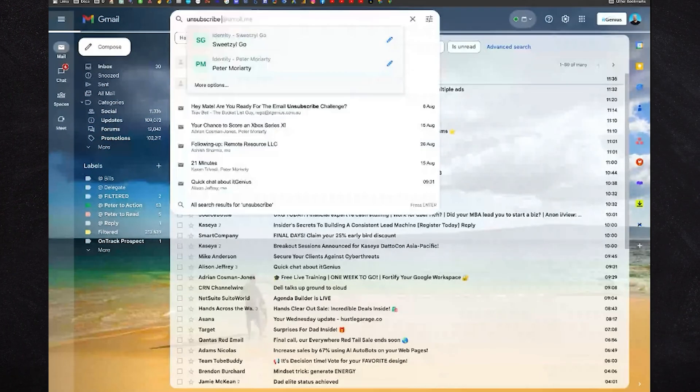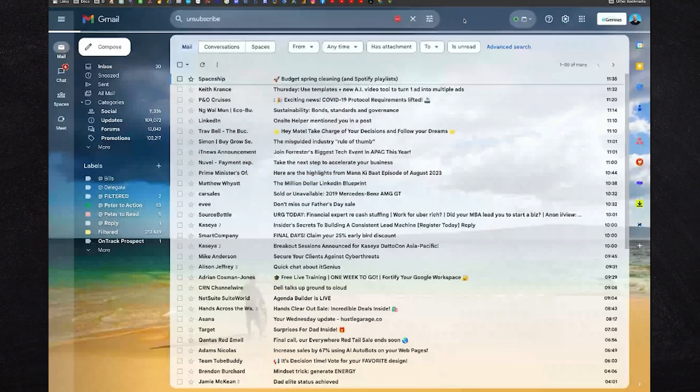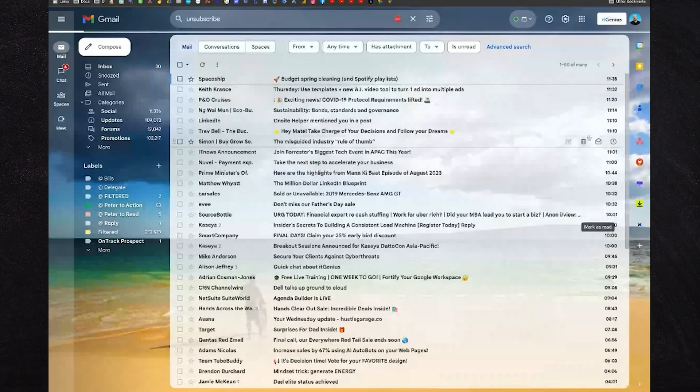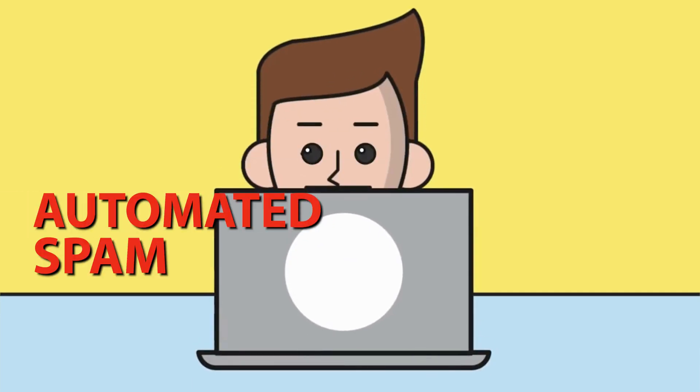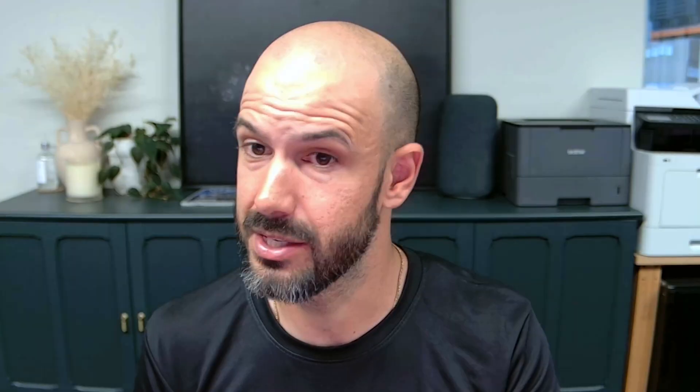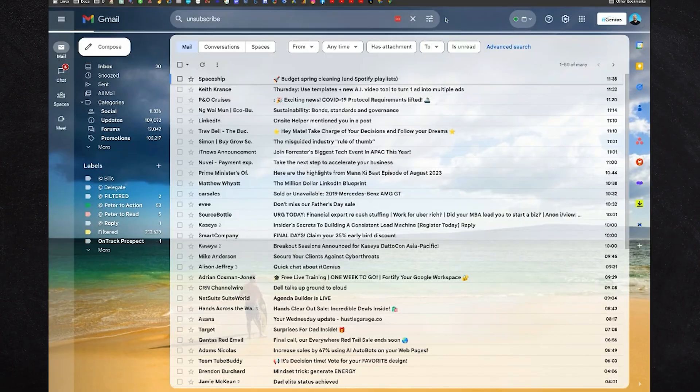What this does is find every email hitting our inbox with the word 'unsubscribe' included. Look — that's nearly 50 emails just today with the word 'unsubscribe'. So we're going to create a filter and have all these emails skip our inbox, because if it's got the word 'unsubscribe' it's probably automated spam, a newsletter, or just not written by a human personally to you. We're going to skip all these from the inbox.